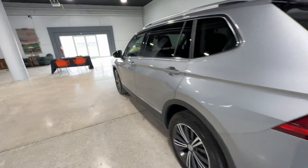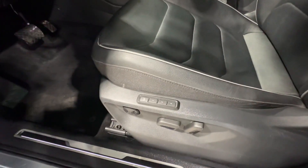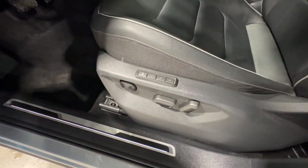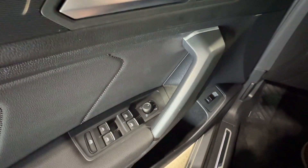Let's hop around to the driver's side. You do have keyless entry built into your door here, as well as full power seats, including your lumbar support and memory seat control. On your door, you have one-touch up and one-touch down for all four windows, including heated mirrors right there.